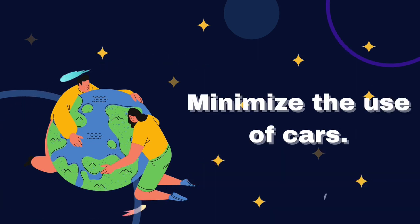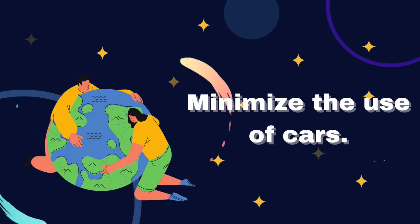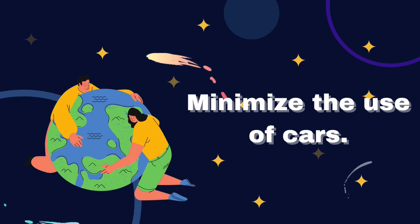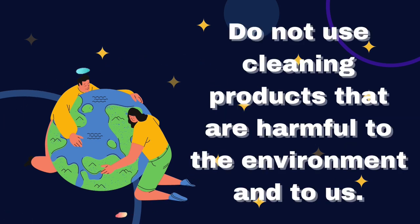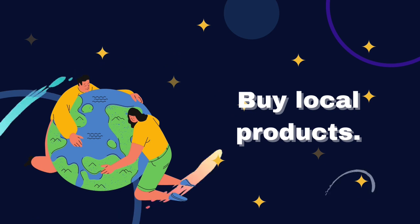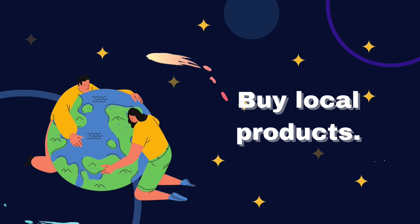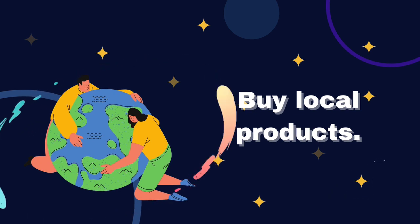Number 2: Minimize the use of cars. The best transport option is urban transport, bicycle or walking. Number 3: Do not use cleaner products that are harmful to the environment and to us. Number 4: Buy local products. In this way, you will not only get fresh products, but you will avoid consuming food that has traveled a long distance, as the more distance is traveled, the more nitrous oxide is produced due to the medium used to transport that product.